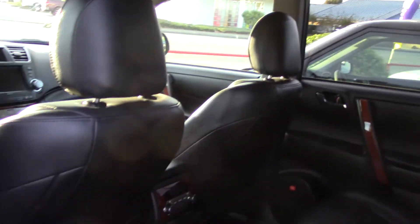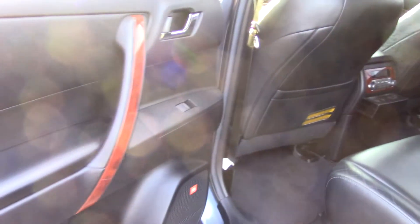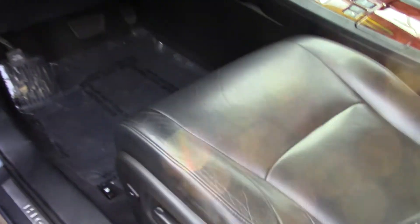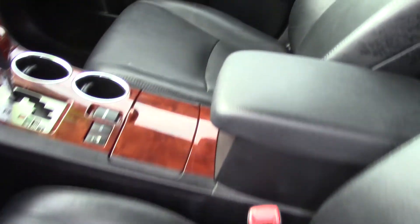It also has lots of safety features — it has a rear-view camera system, front and rear crumple zones, and plenty of airbags of course.